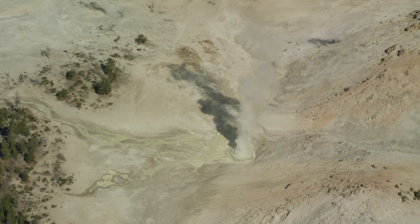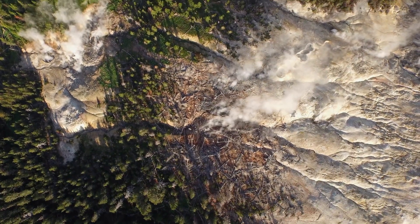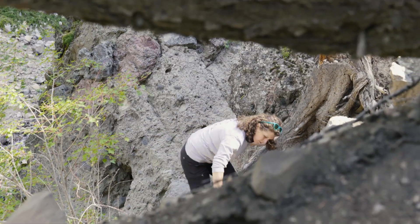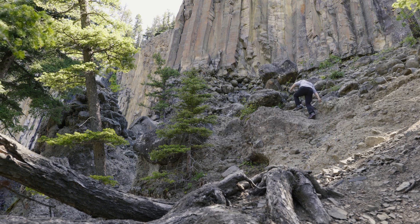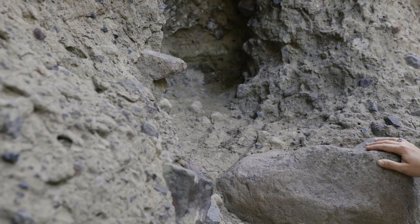Greater Yellowstone sits on top of a volcanic hotspot where devastating geological events unfolded. We had kind of three major caldera-forming eruptions — big explosive events leading up to today. Here we have a series of volcano classic deposits, a bunch of different individual volcanic rocks.